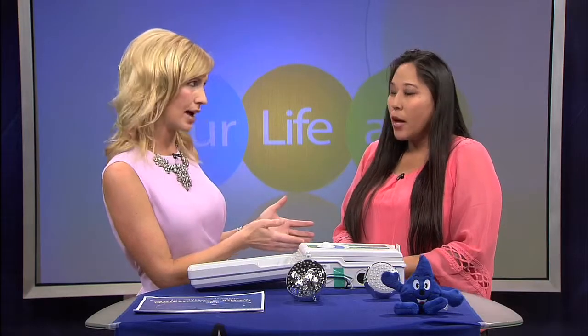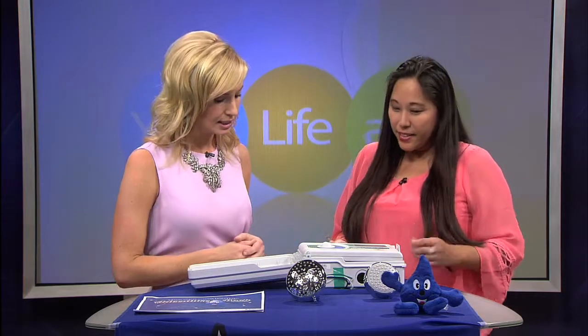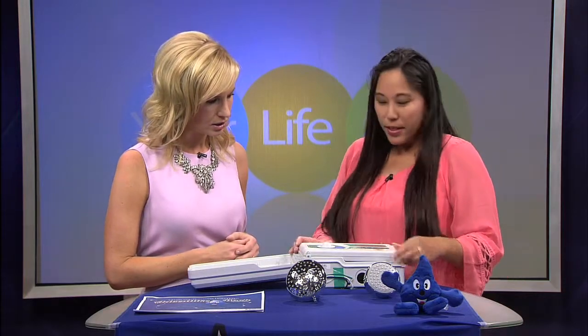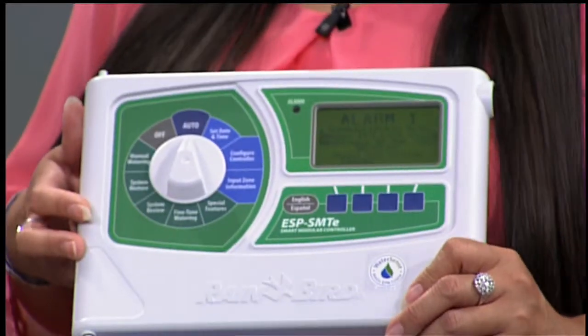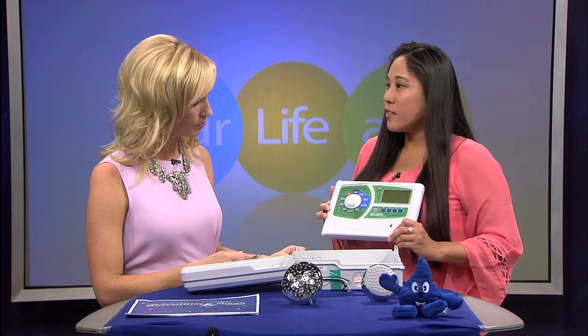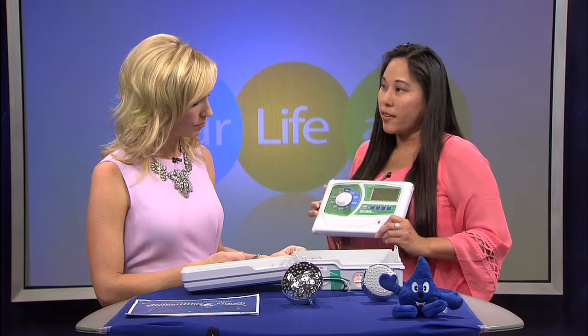So for someone like me, a consumer, how do I know if a product qualifies and is WaterSense? You can look for the WaterSense label. These products have been third-party independently tested to ensure water efficiency, and they use at least 20 percent less water than standard products on the market.